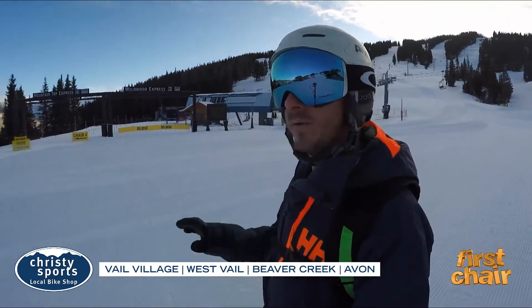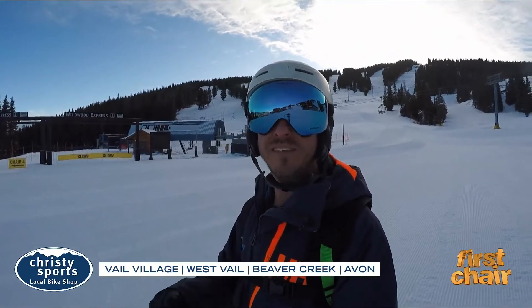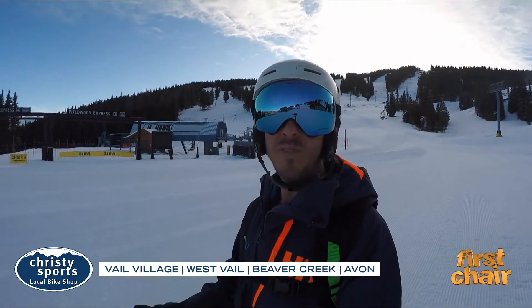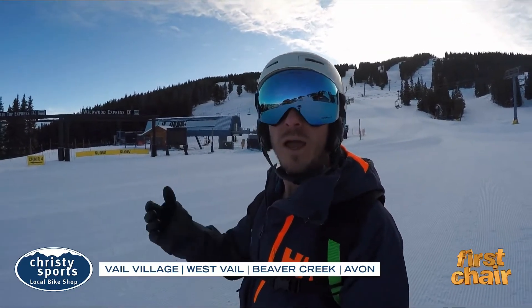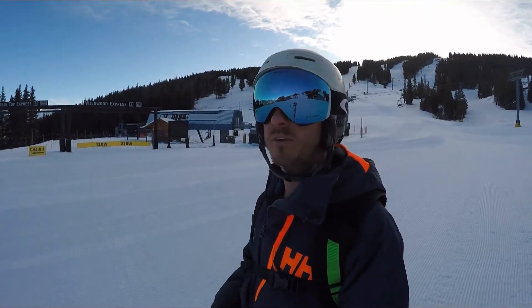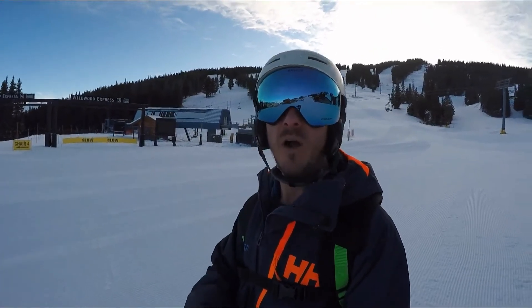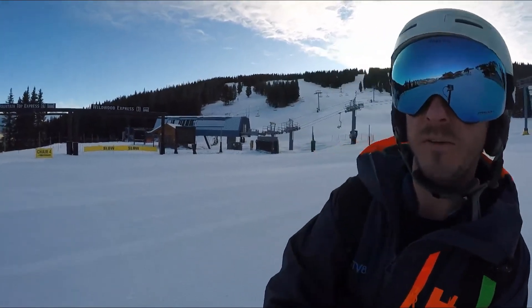But we just got to wait for the winter to kick off. There's nothing better than groomers to really get those early season edges in shape. That's one thing that falls off when you're not skiing or snowboarding — working those edges — and groomers are so perfect for it. Now we're going to kick it back to the studio with Chris to talk about Vail Snow Days. Thanks to Christie Sports for sponsoring this First Chair.